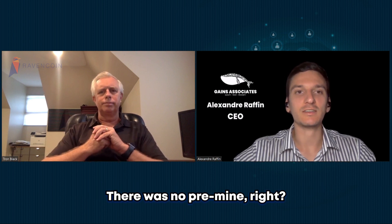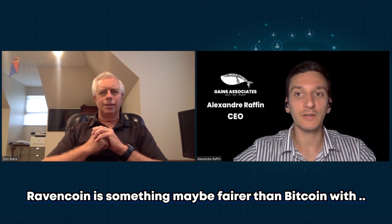There was no pre-mine. Ravencoin is something maybe fairer than Bitcoin, with an initial distribution that's less skewed toward very early adopters. There were early adopters, but there were a lot of them — a lot of people jumped in to mine, but there was no pre-mine. Nothing where tokens were set aside initially for developers in the Genesis block, and nothing where mining ran for a long time without telling anybody. There was also no ICO potentially in some legal limbo. So we don't have any of that. I credit some of the people behind the project for knowing the rules and making sure it was a fair launch.